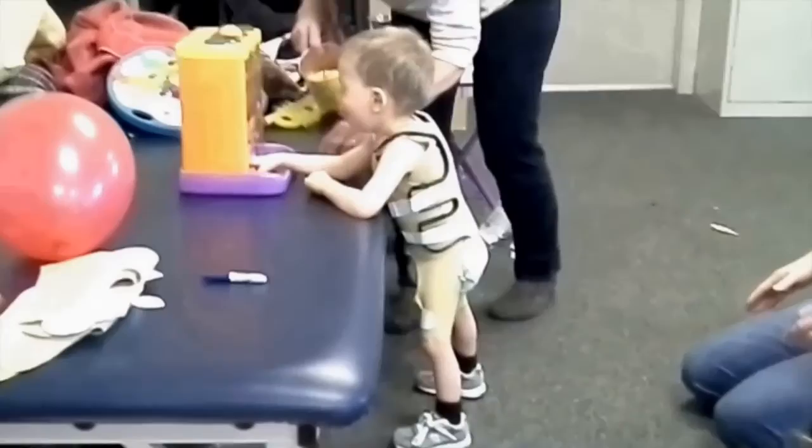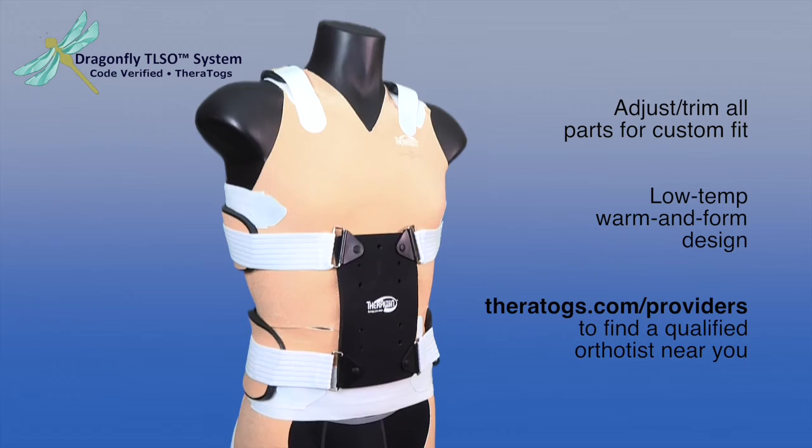Like all Theratogs products, all parts of the Dragonfly system can be adjusted and trimmed as needed for the best possible fit. Do you see why we're so excited? Watch for more videos about our Theraline Dragonfly TLSO system. And thank you for joining us.